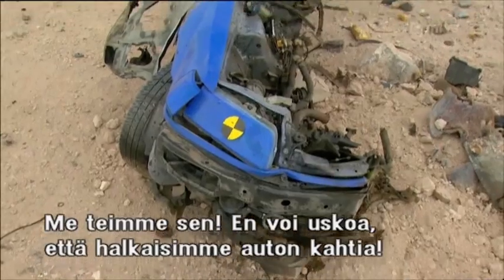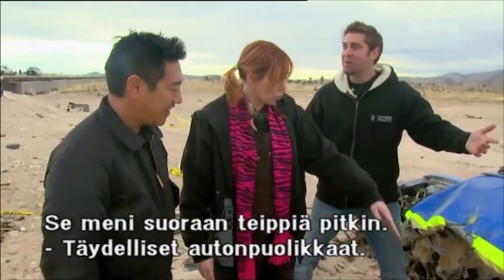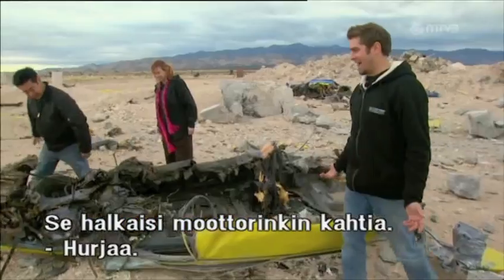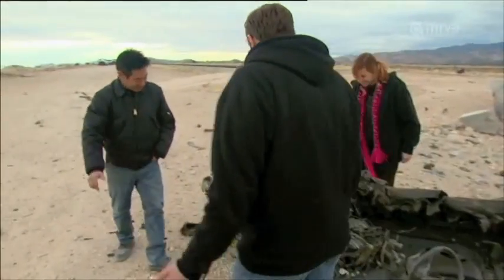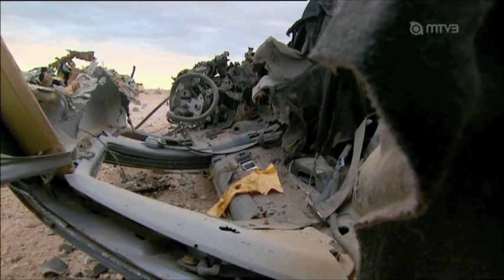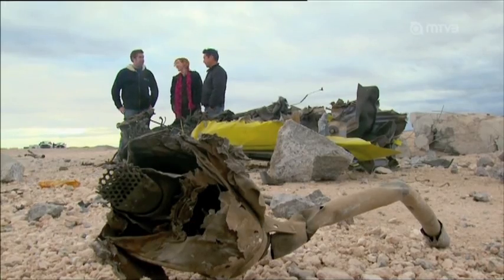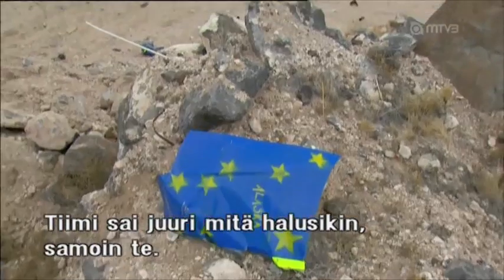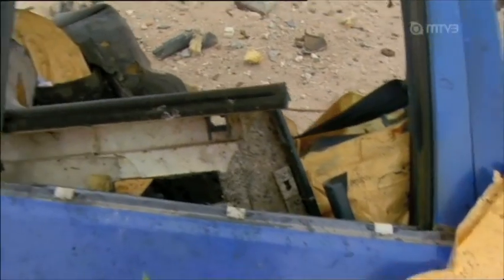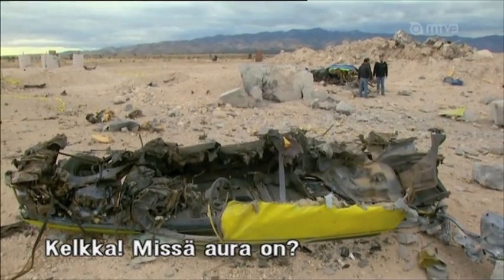I cannot believe we split the car in half! Look at it — it went right down the tape line. We have two perfect halves of the car. It actually split the engine in half — that's rad. This is what we couldn't do in Wisconsin. We split the engine block! With that complete bifurcation, the guys got exactly what they came for. But there seems to be something missing — where is the plow?